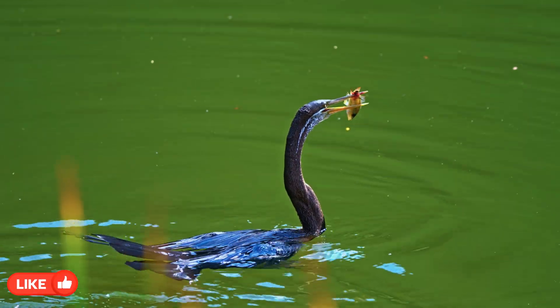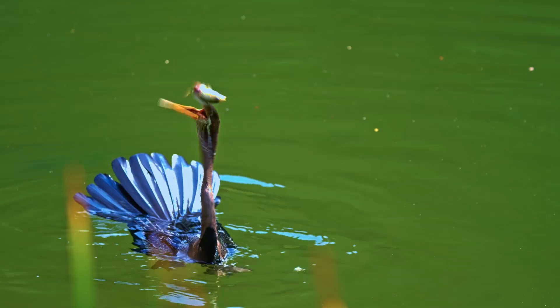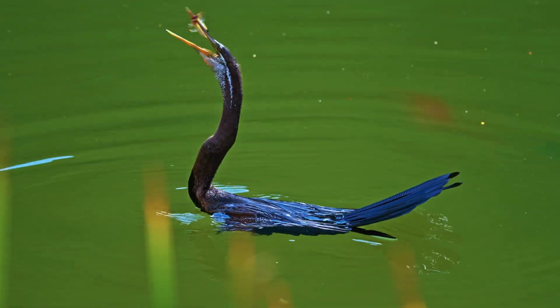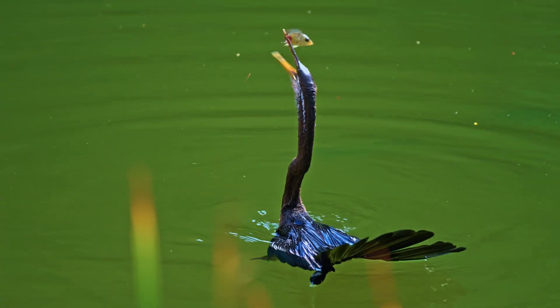With a swift thrust of its neck, the bird spears unsuspecting fish using a quick thrust-and-pierce method. Its neck is constructed with hinge-like vertebrae, creating a spring-loaded mechanism that allows for a fast and surgical strike.